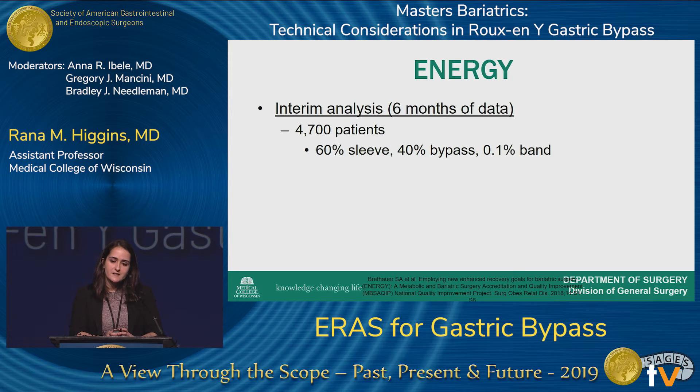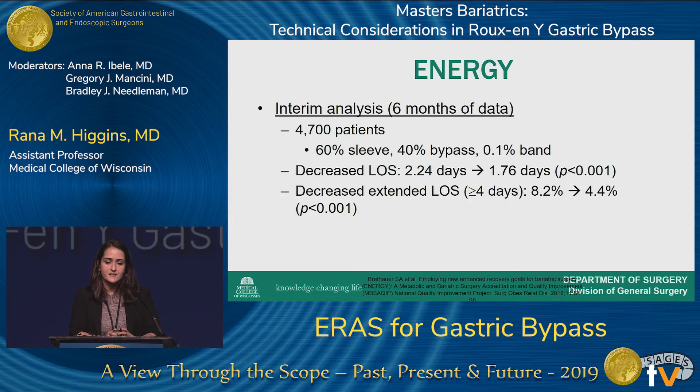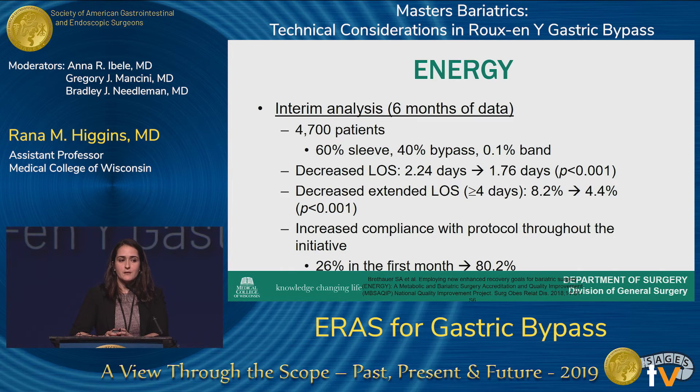In the interim analysis of six months of data presented by Dr. Bretthauer at ACS — approximately 4,700 patients, 60% sleeves and 40% bypasses — length of stay was significantly decreased from 2.2 to 1.7 days. Extended length of stay, defined as greater than 4 days, was reduced almost by half, from 8% to 4%. Protocol compliance improved significantly over time, from about 26% initially to approximately 80% as the initiative continued.